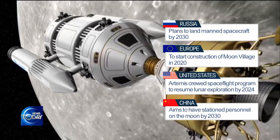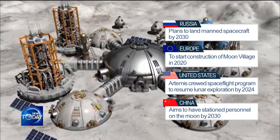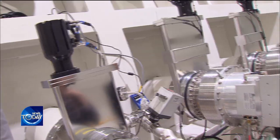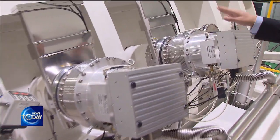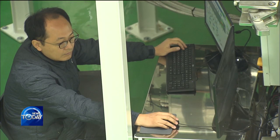The 50th anniversary of the moon landing rekindled global competition in lunar exploration. South Korea still lags behind in developing an indigenous launch vehicle. Experts highlight the need to focus on a different field of research in order to narrow the technology gap with other space powerhouses.